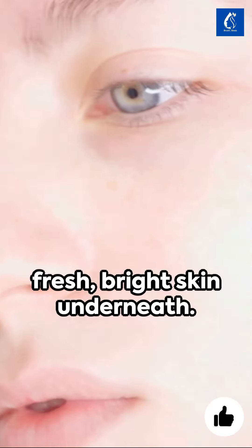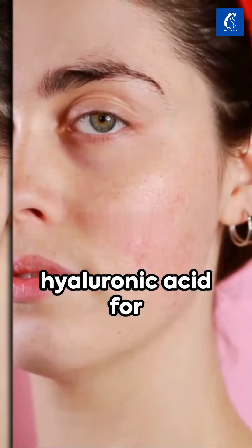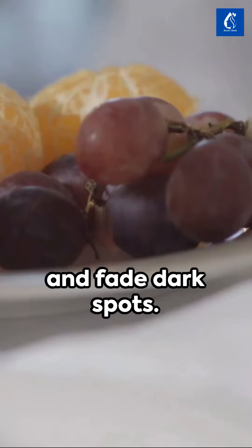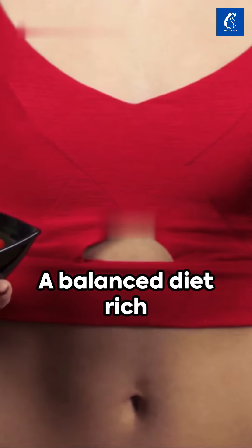Hydration is key — moisturize with hyaluronic acid for plump and healthy skin. For persistent pigmentation, consider retinoids: they stimulate collagen production and fade dark spots. Remember, beauty starts from within — a balanced diet rich in antioxidants promotes skin health and a luminous complexion.